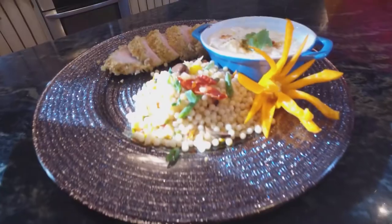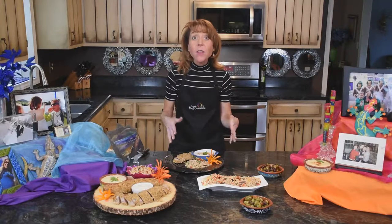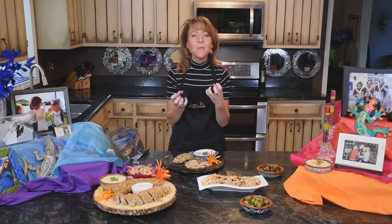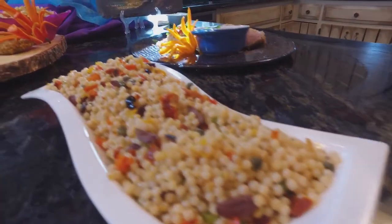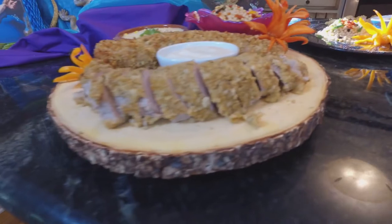Tenderloin with Mediterranean couscous. Once we pull it out of the oven, let it rest for at least five minutes so all those juices get sucked back in. Mediterranean couscous — many people are unaware that couscous is actually a pasta, so we need to flavor it with Mediterranean flavors. Pork tenderloin is one of the most phenomenal meats to eat if you're a pork eater, and it's a family favorite.